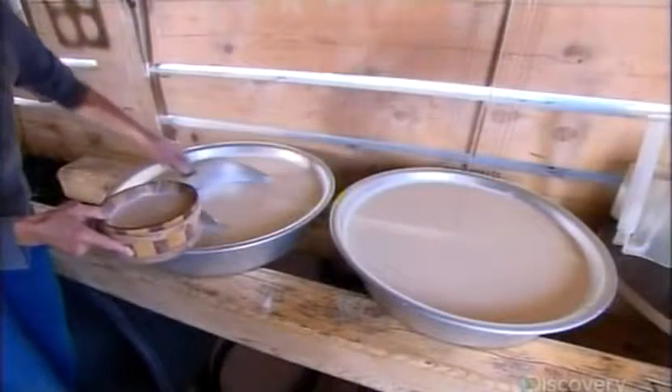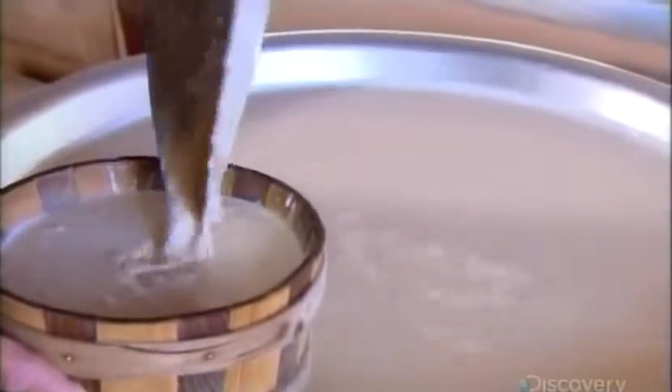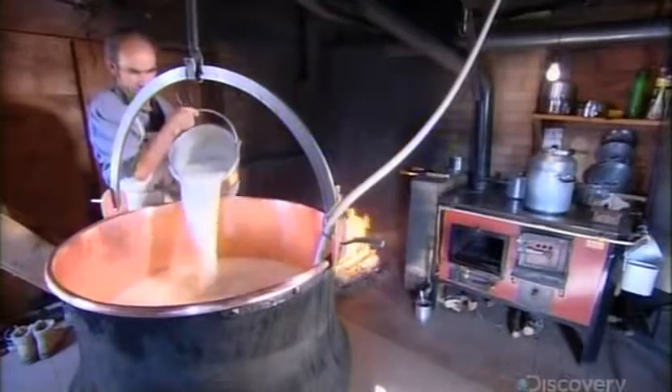Twelve hours later, he removes the fat, which rises to the surface. He then adds a starter culture, which helps preserve the milk.